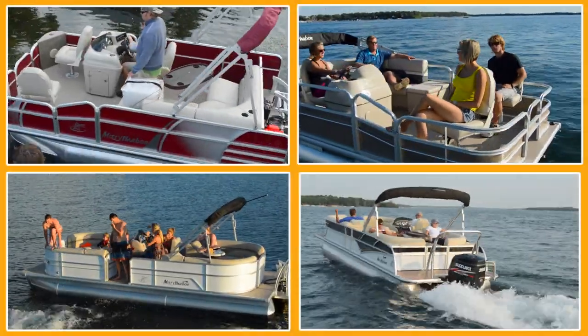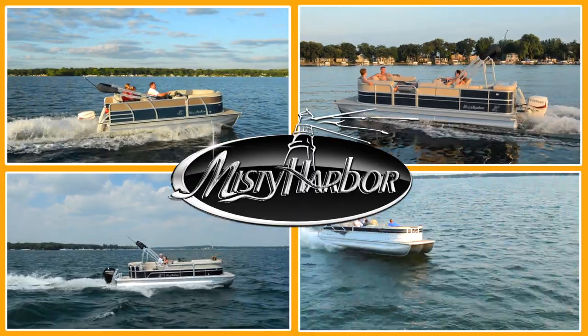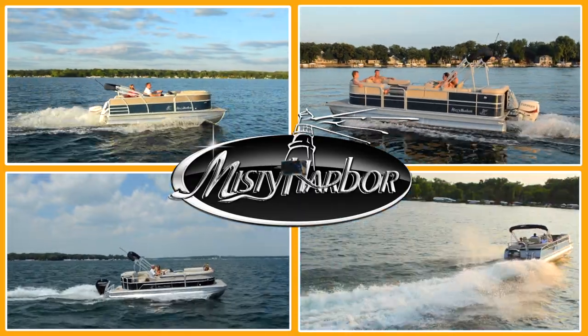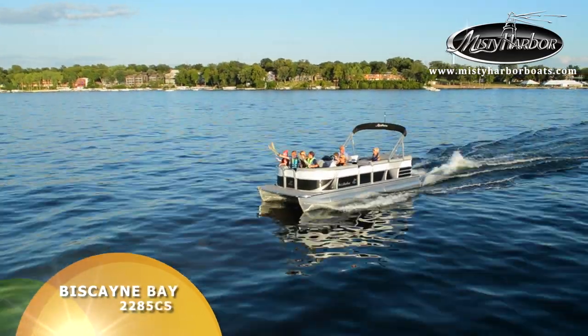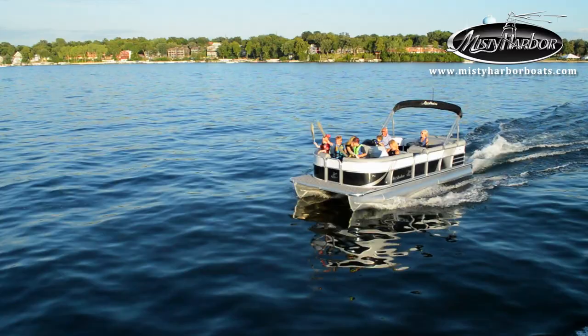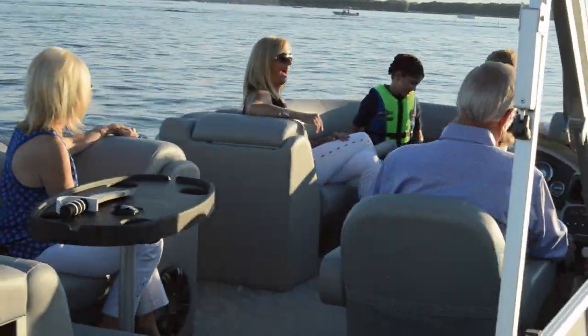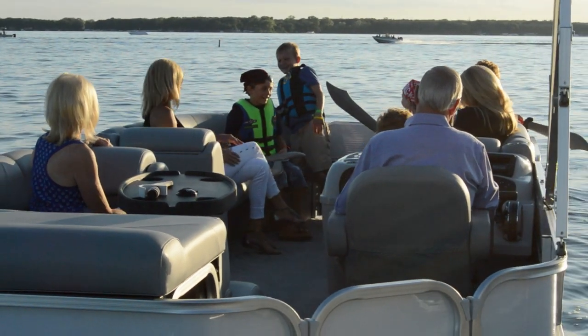Life is better in Misty Harbor. Ahoy there matey! The Misty Harbor Biscayne Bay 2285 CS is a perfect boat for any adventure. It doesn't take long after leaving land to realize that you've boarded one of America's most popular pontoon boats.